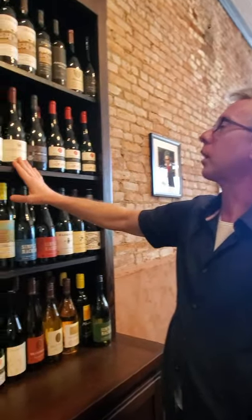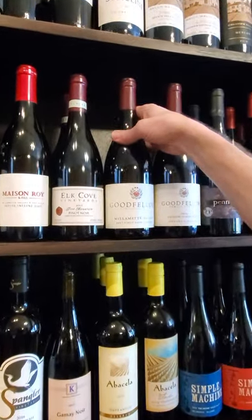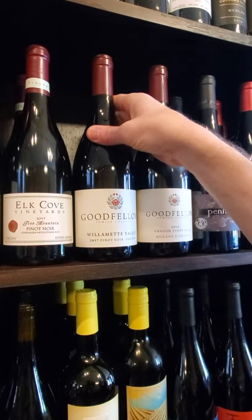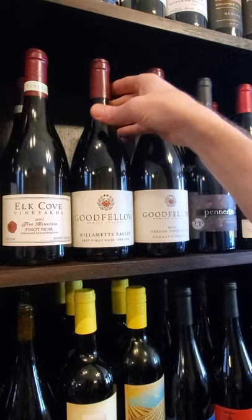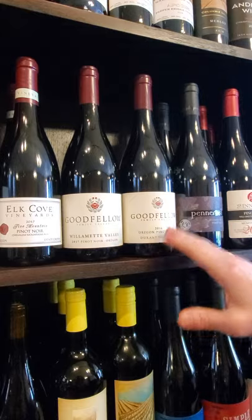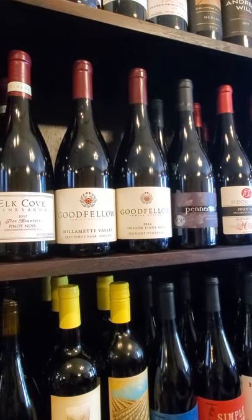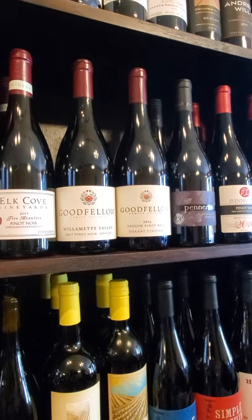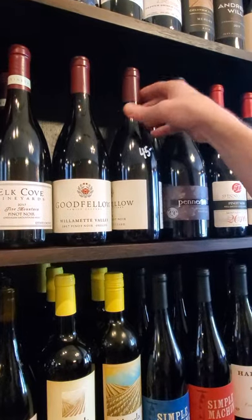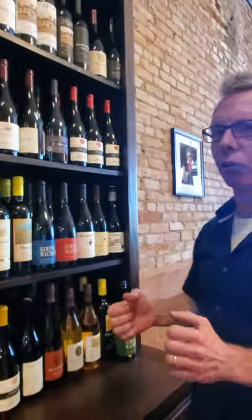Goodfellow — this guy is doing some really good work in the Willamette Valley. This is his base bottling Willamette Valley Pinot Noir. This is drinking really, really nice. Just a really good Pinot for the money — runs about $22, that's a great smoking deal. This Durant Vineyard is one of the oldest Pinot Noir vineyards in the state. It's kind of well-delineated, almost laser-like — the acidity, the spice, all these parts are just machined in. It's a really cool wine.